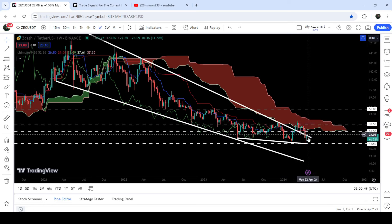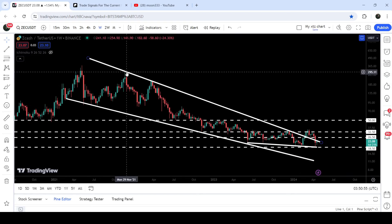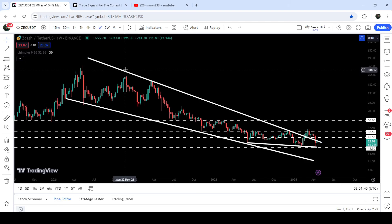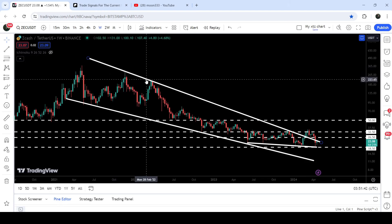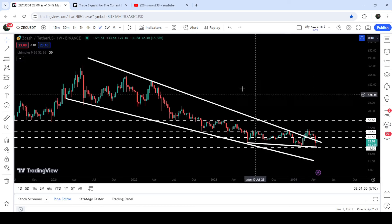Now, after several weeks of attempts, the price is not able to break it out, and it has re-entered the previous falling wedge pattern that was broken out a few weeks ago. The first rejection happened in November 2021, then we got two more rejections, and a few more after that. Finally, in September 2024, the price broke it out, but now you can see it has re-entered the same falling wedge pattern.